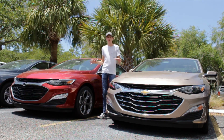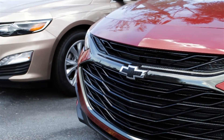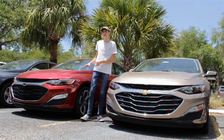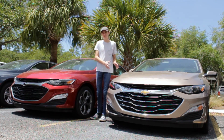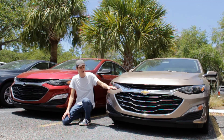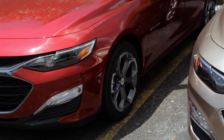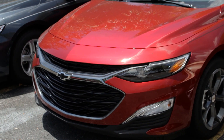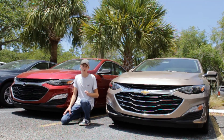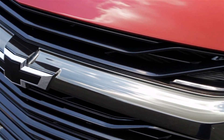Chevy redesigned a few things on the exterior of all Malibus for the 2019 model year — opening up the front end and removing the big body-colored stripe that blocked the grilles, making it more aggressive and similar to the new 2019 Camaros. But the RS receives even more upgrades, starting with a sport grille. On the base LT Malibu you get a bright chrome accent piece around the grille, but on the RS it's upgraded to a dark chrome design for a stealthier, more performance-oriented look. The Chevrolet badges are also blacked out on the exterior of the RS.